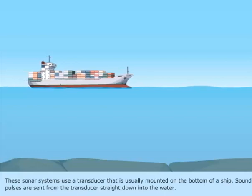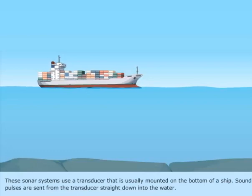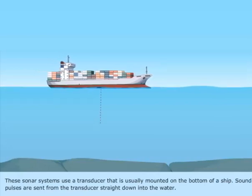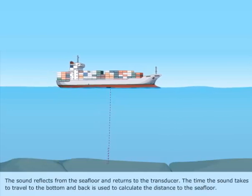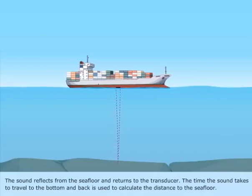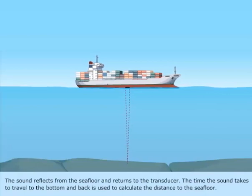These sonar systems use a transducer that is usually mounted on the bottom of a ship. Sound pulses are sent from the transducer straight down into the water. The sound reflects from the seafloor and returns to the transducer. The time the sound takes to travel to the bottom and back is used to calculate the distance to the seafloor.